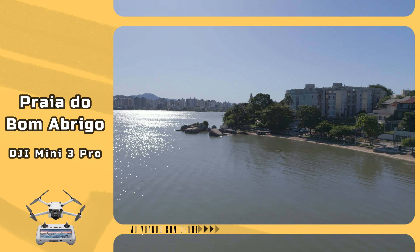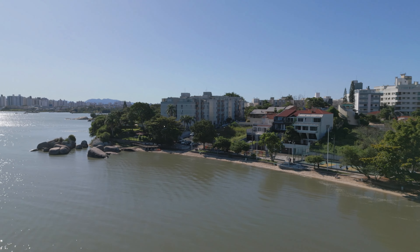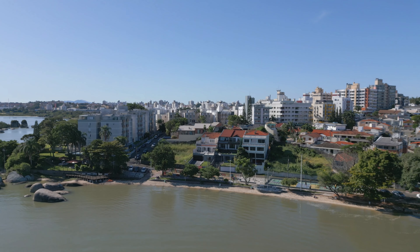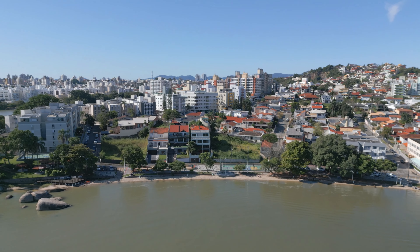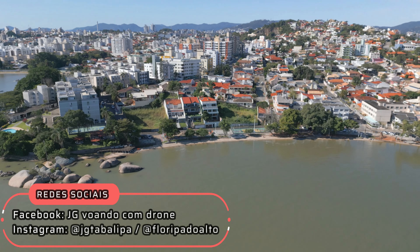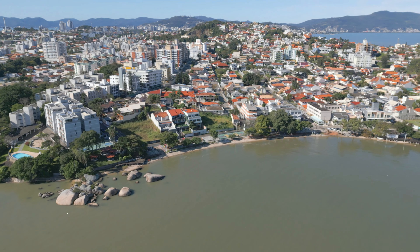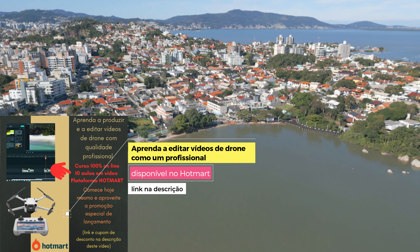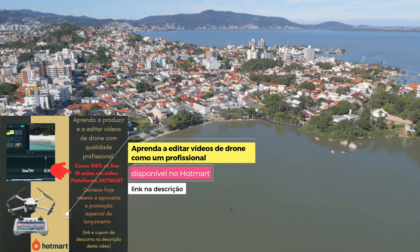Já disse de onde eu decolei, já disse que drone eu usei e agora só me resta dizer a você que você pode se inscrever aqui no canal, pode deixar um like para mim — não paga nada, não custa nada — e você me ajuda, ajuda o canal a crescer, ajuda a prestigiar o meu trabalho e ajuda a fazer com que o YouTube mostre os meus vídeos para mais pessoas. Convido você também para se inscrever lá nas redes sociais, e também para conhecer e se inscrever no curso de produção e edição de vídeos de drone disponível lá no Hotmart — o link está na descrição — um curso para quem quer fazer vídeos de mais qualidade, ter mais visualizações e, se você trabalha com drone, que os seus vídeos tenham mais valor e possam ser vendidos por um preço ainda melhor.